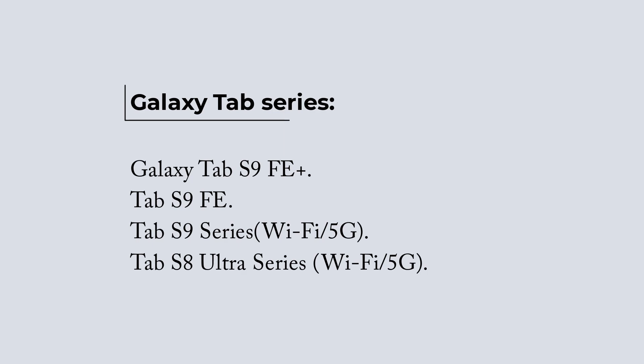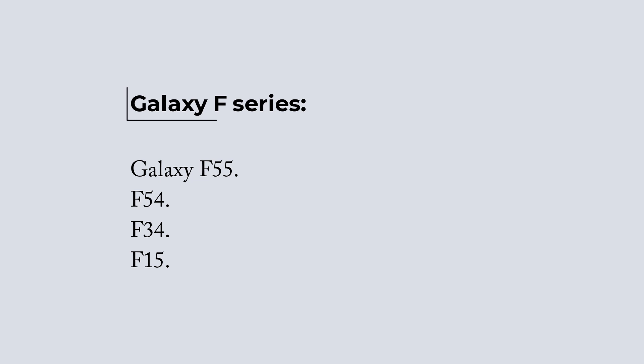Galaxy Tab Series: Galaxy Tab S9 Fan Edition Plus, Tab S9 Fan Edition, Tab S9 Series, Tab S8 Ultra Series, Wi-Fi and 5G. F Series: Galaxy F55, F54, F34, and F15.